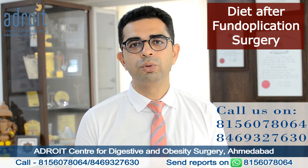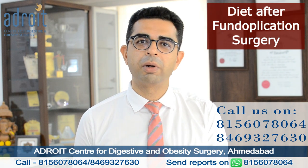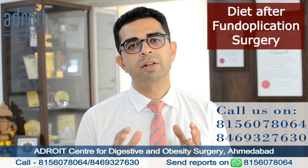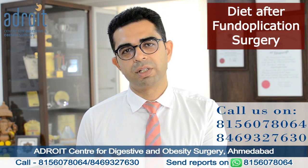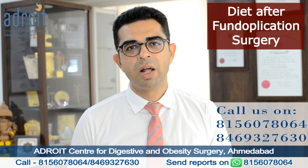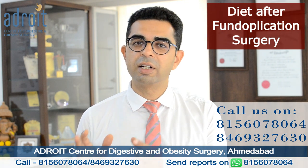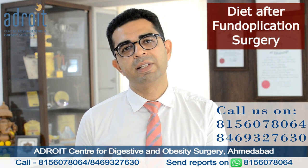Unhealthy foods like fried food, any food prepared with a lot of oil, butter, or ghee, with a lot of spices, and foods that are processed with preservatives and available in packaged form in stores should be restricted. These restrictions are not just important to have lasting relief from GERD symptoms, but also to avoid any form of digestive upset.